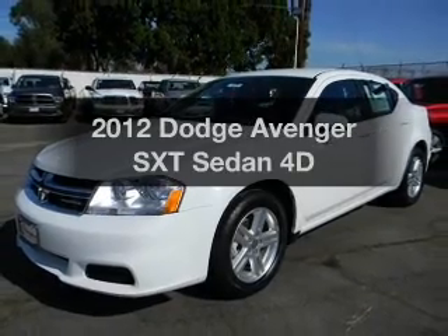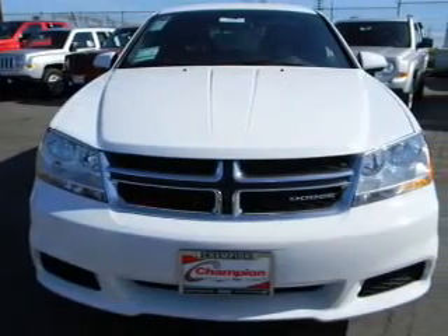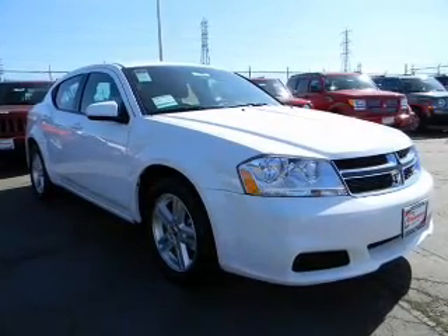Get noticed in this 2012 Dodge Avenger. This is the set of wheels you've been looking for. With a reliable engine driven by an automatic transmission, premium wheels give a more luxurious look.